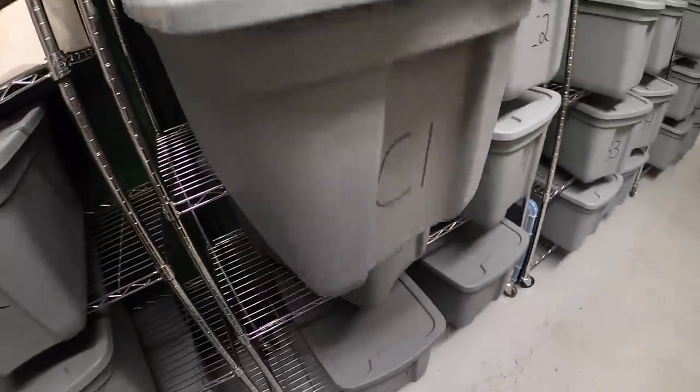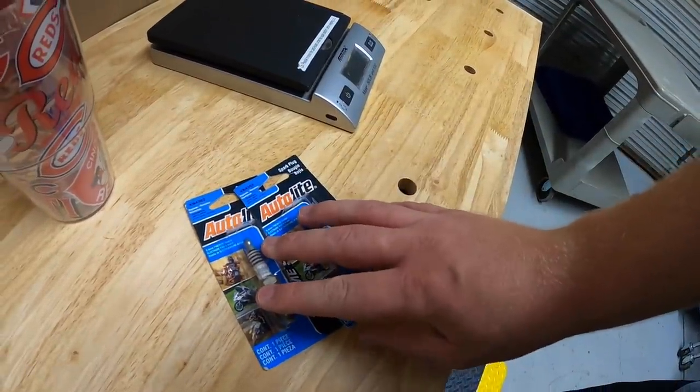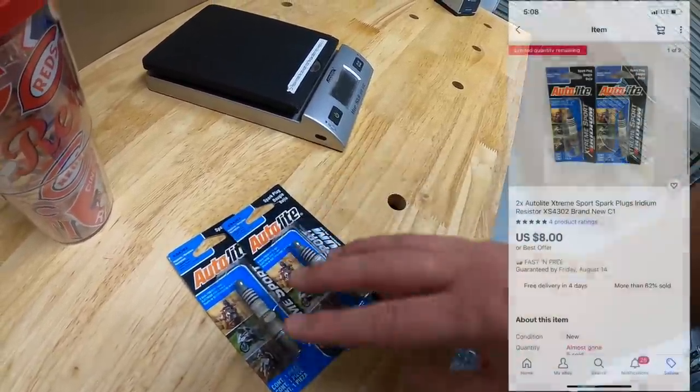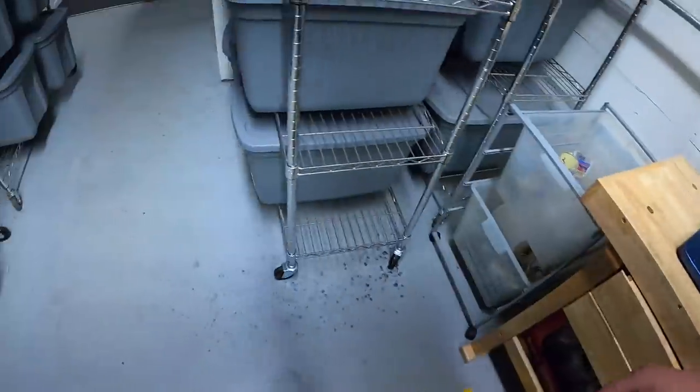First up in C1 there's a couple of spark plugs. I got these last year - got a ton of them actually for about a quarter each and I've had them listed for a while for around ten dollars free shipping. Somebody sent an offer of eight dollars free shipping and I accepted.